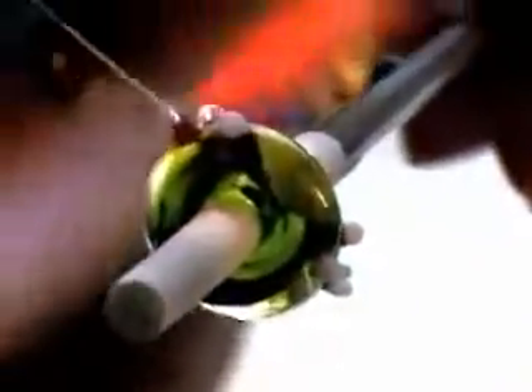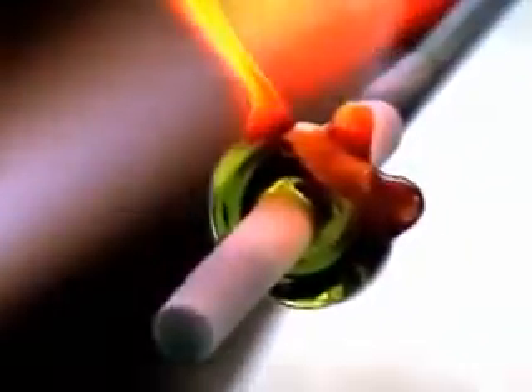Different colors melt at different temperatures. Some colors race to the surface of the bead, and some sink to the bottom or to the core of the bead.